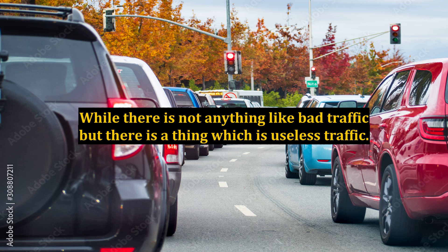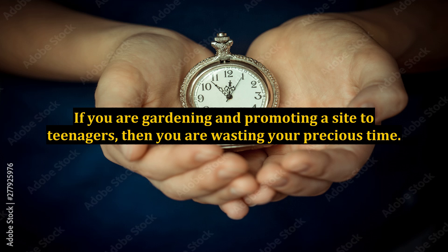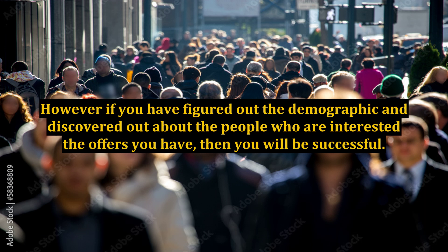While there is not anything like bad traffic, there is a thing which is useless traffic. If you are promoting a gardening site to teenagers, then you are wasting your precious time. However, if you have figured out the demographic and discovered the people who are interested in the offers you have, then you will be successful.